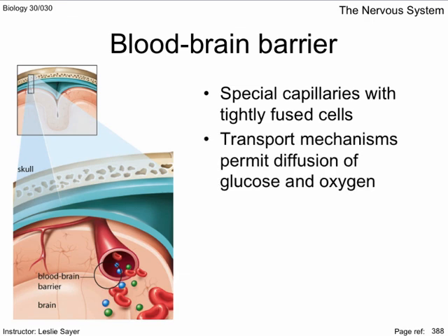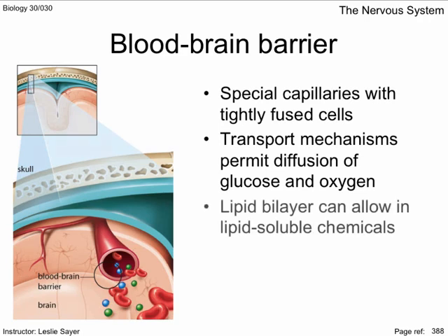Since like dissolves like, lipids have an easier time negotiating the lipid bilayer of the blood-brain barrier, and many pass through — like caffeine, nicotine, alcohol, and heroin. If you're going to develop drugs to treat brain disorders, they better be lipid soluble.